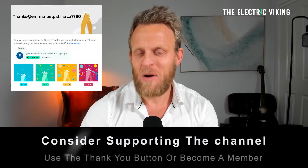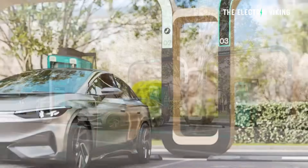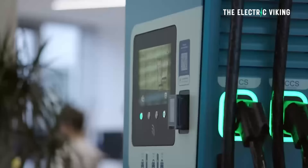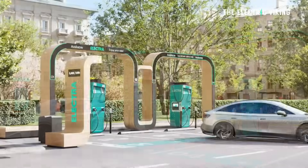Hello my friends, welcome to the channel. I'm Sam Evans, you're watching The Electric Viking — great to have you with us. This French charging company has already built a bunch of chargers in Europe and they have what I think is a really cool design for their new EV chargers.